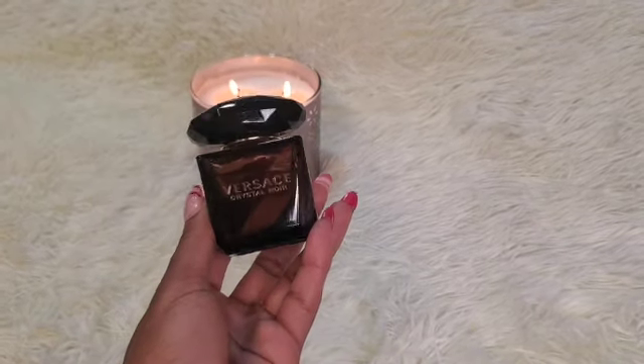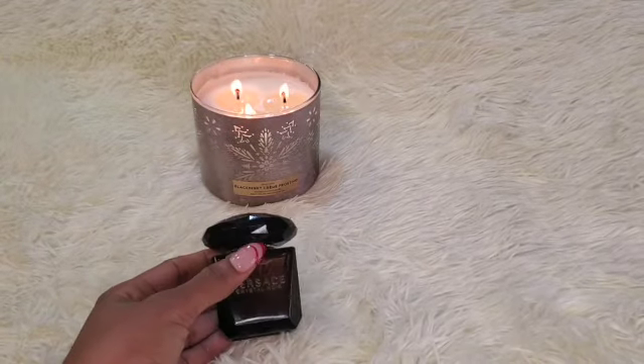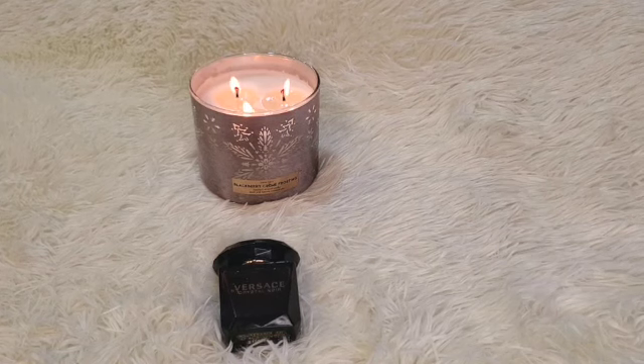I have to show you this Versace Crystal Noir. I have this in the one fluid ounce as well. This was in my declutter bin after I blind bought it in the fall. However, it grew on me. The scent changed when I first smelled it — while I was doing a declutter video, I tried the fragrance again and it changed on me. I was like, oh my God, why is it changing? And it's still here with me and now it's in the recommendation video.